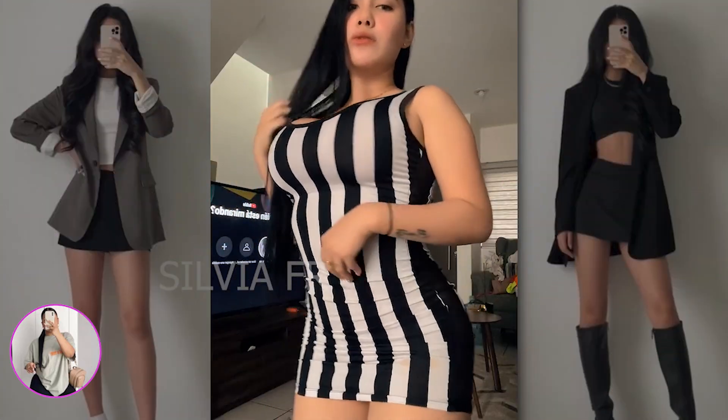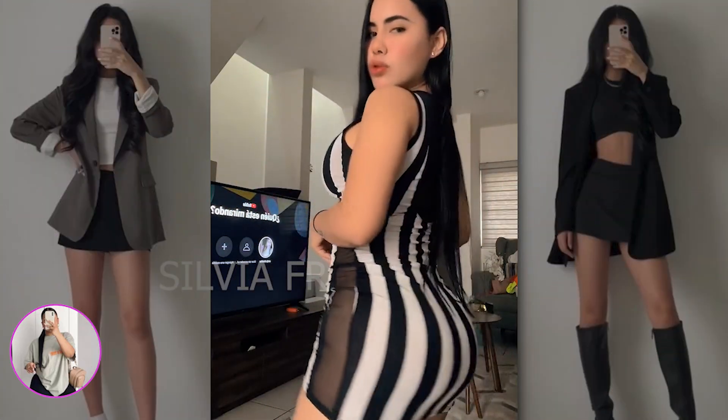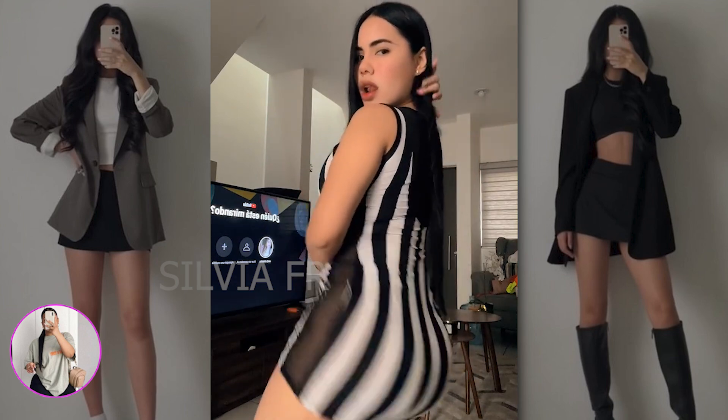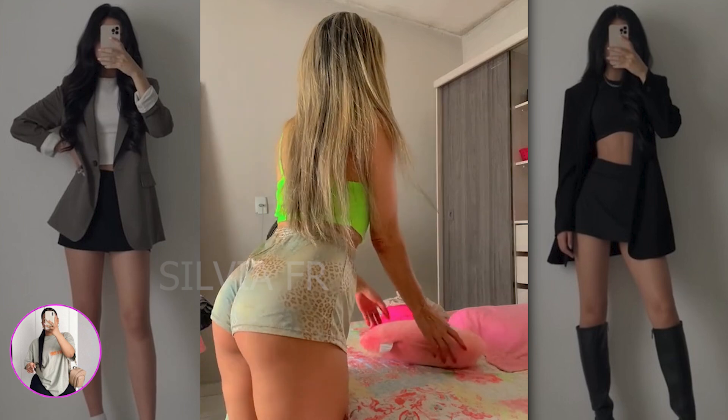Next we have such a cute striped dress on this woman. Thanks to its coloring it looks a little unusual and because of this it is attractive.